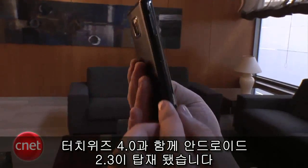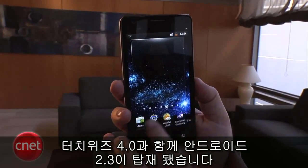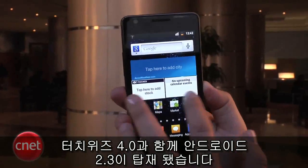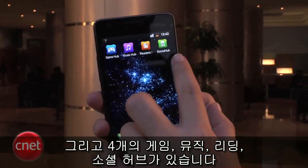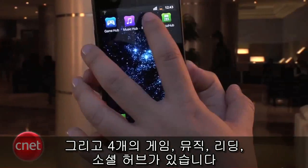It is running Android 2.3 along with TouchWiz 4.0, so Samsung's user interface is on here. Some of the new features include four hubs: the Gaming Hub, Music, Reader's Hub, and the Social Hub.